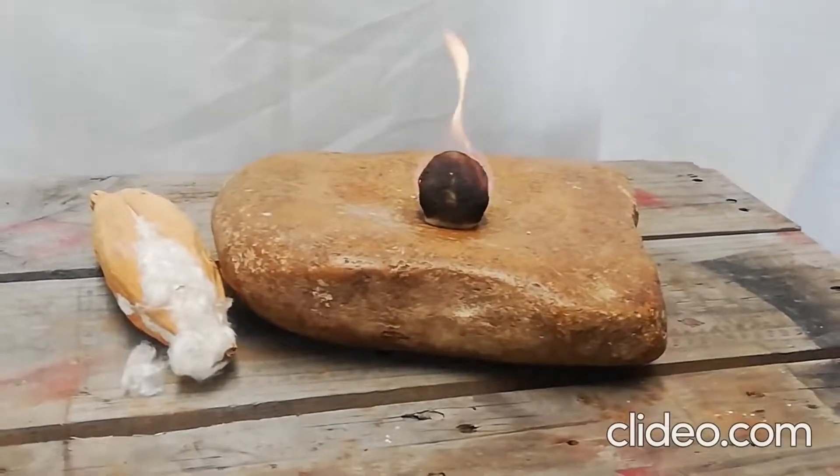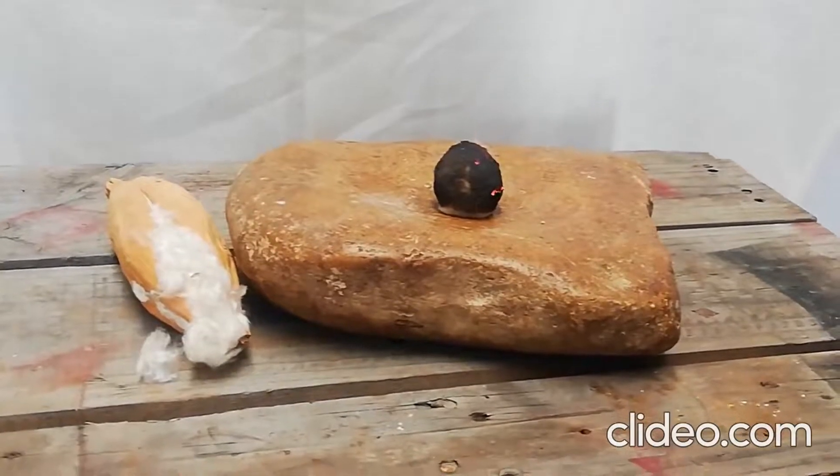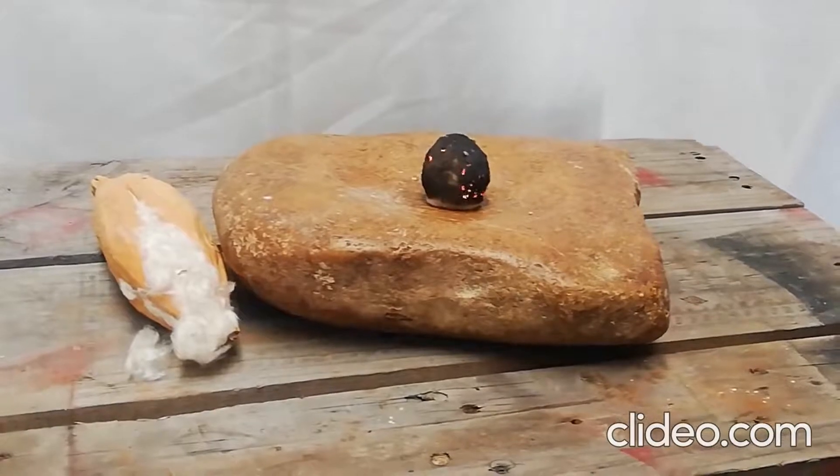Initial flare-up. Quickly dissipating to small smoulders.